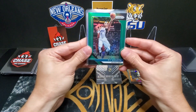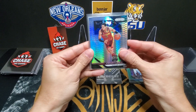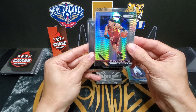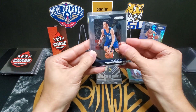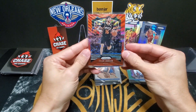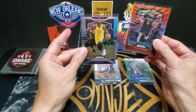Moving on to pack two: a DJ Augustin green, a Jordan Clarkson silver — I think that's the hyper silver, not just a basic silver, nice-looking card. A Zaire Smith rookie, a Magic Johnson dominance silver — that's a cool one — a Tyler Johnson red, which I think is the ruby wave, and a Draymond Green silver.